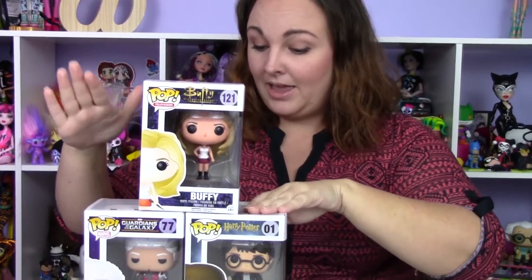Welcome to Mom's Manic Monday! We're trying out something new for Girls Gotta Geek. It's going to be me on Mondays, just like Asha's on Wednesdays with Asha's Reviews. Today I'm going to be doing three Funko Pop figures: Buffy, Harry Potter, and the Collector from Guardians of the Galaxy.